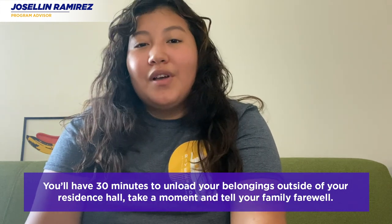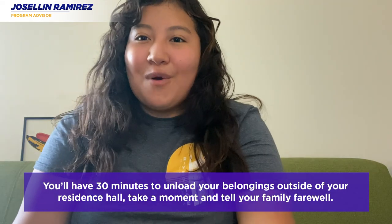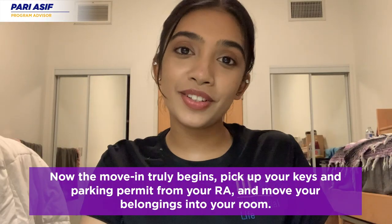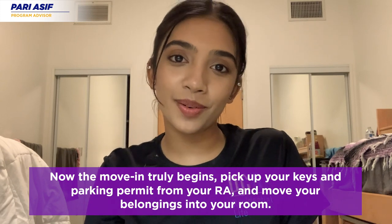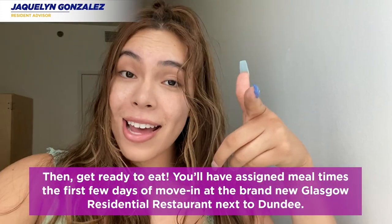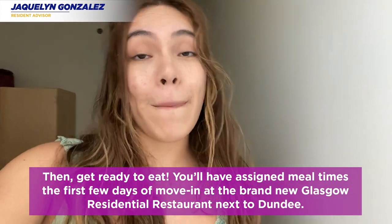You'll have 30 minutes to unload your belongings outside of your residence hall. Take a moment to say your farewells to family — then the move-in truly begins. Pick up your keys and parking permit from your RA, move your belongings into the room, and get ready to eat.